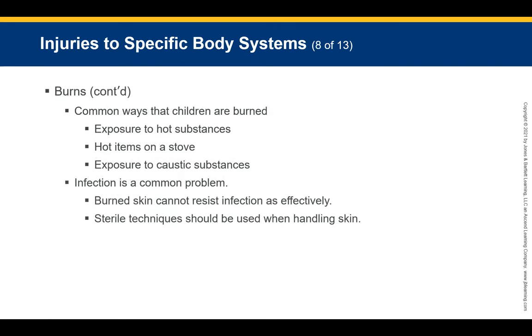Common ways children are burned include exposure to hot substances such as scalding water in the bathtub or items on the stove, exposure to caustic substances such as cleaning solvents or paint thinners. Older children are more likely to be burned by open flames. Infection is a common problem following a burn. Use sterile technique when handling the skin of a child with a burn whenever possible.